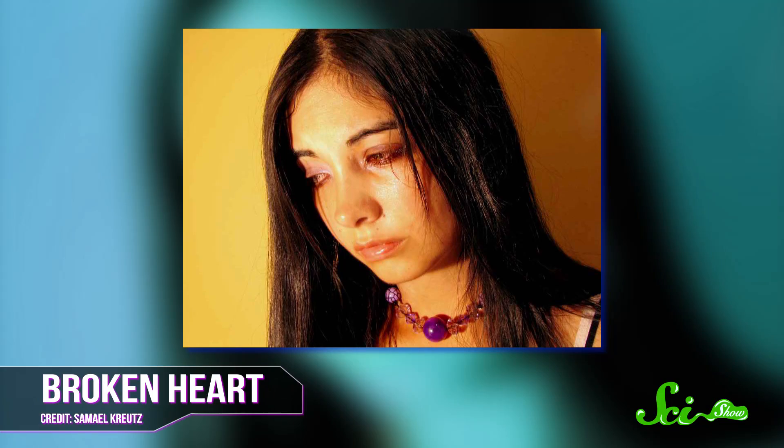First off, you should know that not all tears are the same. There's the just-got-poked-in-the-eye tears — they are not the same as the tears of the broken heart. In fact, we humans are lucky enough to have three different kinds of tears: basal, reflex, and emotional.